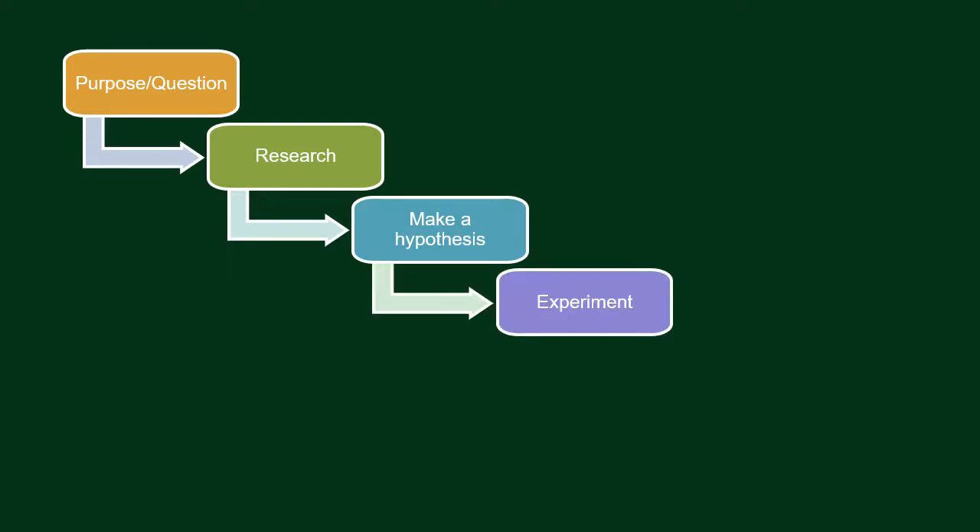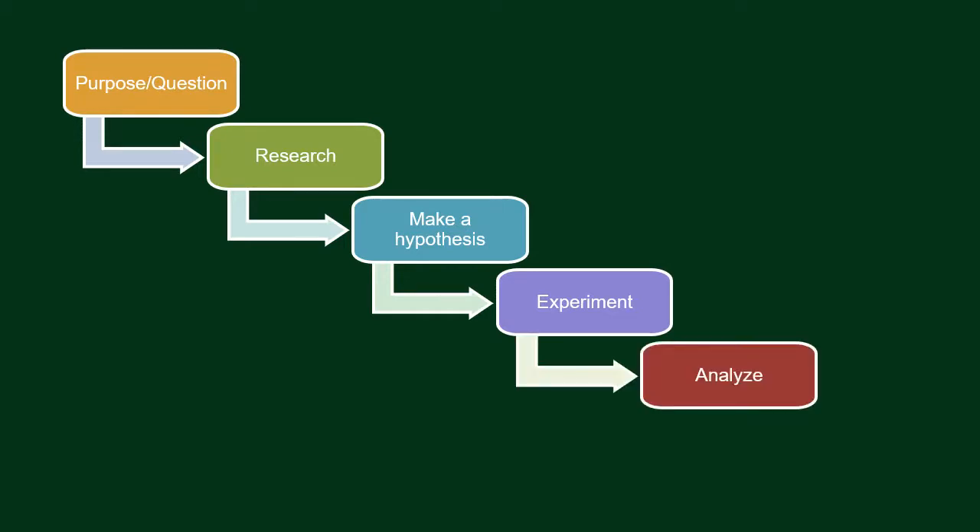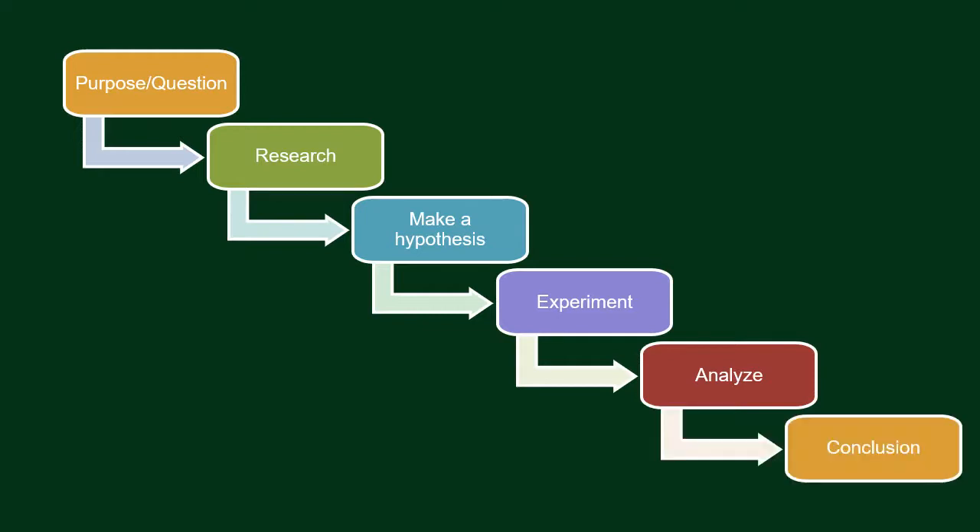Next, you will start doing your experiment. For example, you would set up grass seeds under a green light bulb and seeds under a red light bulb and observe each set of seeds for a couple of weeks, then compare the results. After that, you will analyze what happened in your experiment. Your last step is your conclusion — this is the part where you review the data to check and see if your hypothesis is correct.